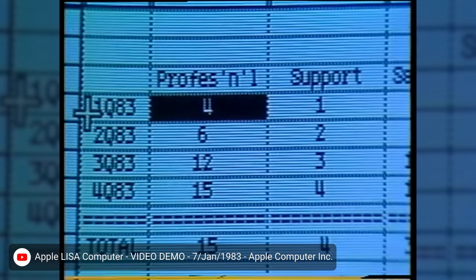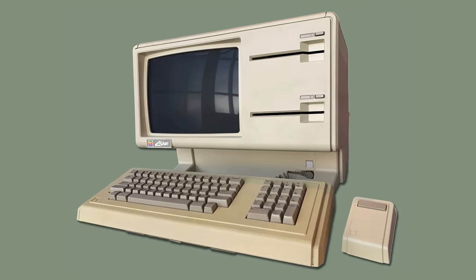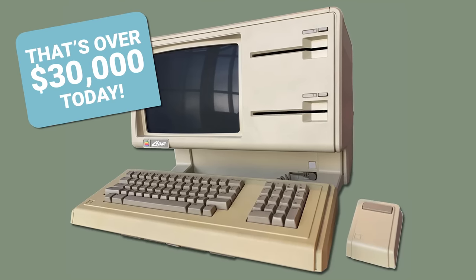But all of these cool features put a lot of strain on the system's hardware. Consequently, Lisa unfortunately gained a reputation for sluggish performance due to its software being ahead of the actual components inside, which wasn't acceptable for a computer that cost nearly $10,000.